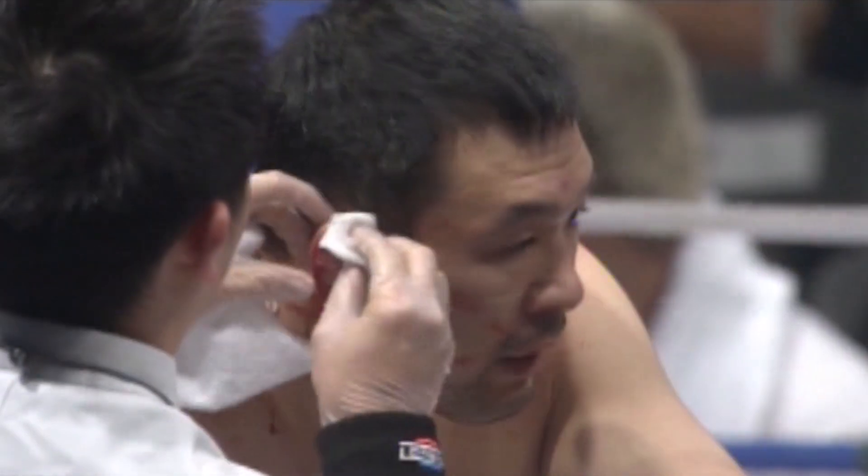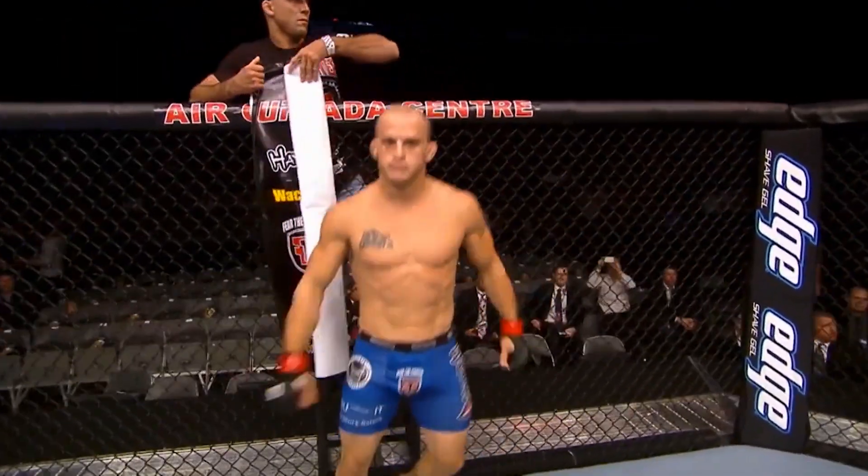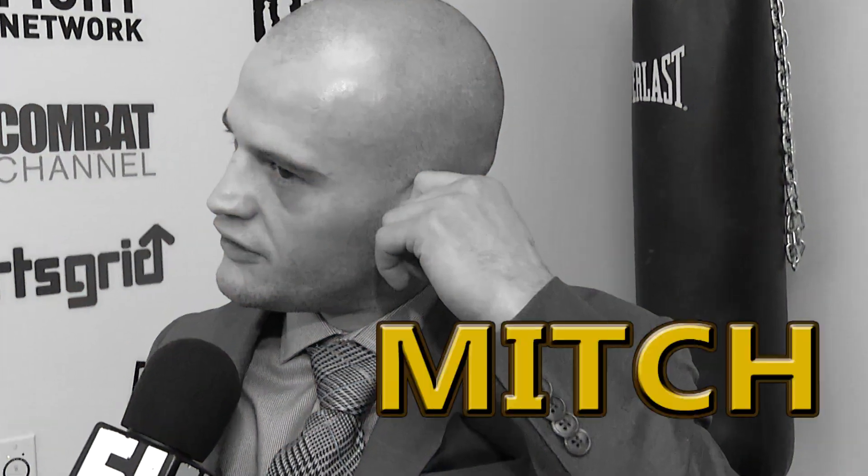Yeah, that looks like it hurts. Let's ask UFC Bantamweight Mitch — does it hurt when you get them? Yeah, but when they heal up, this is hard. I don't even know they're there until somebody tells me.